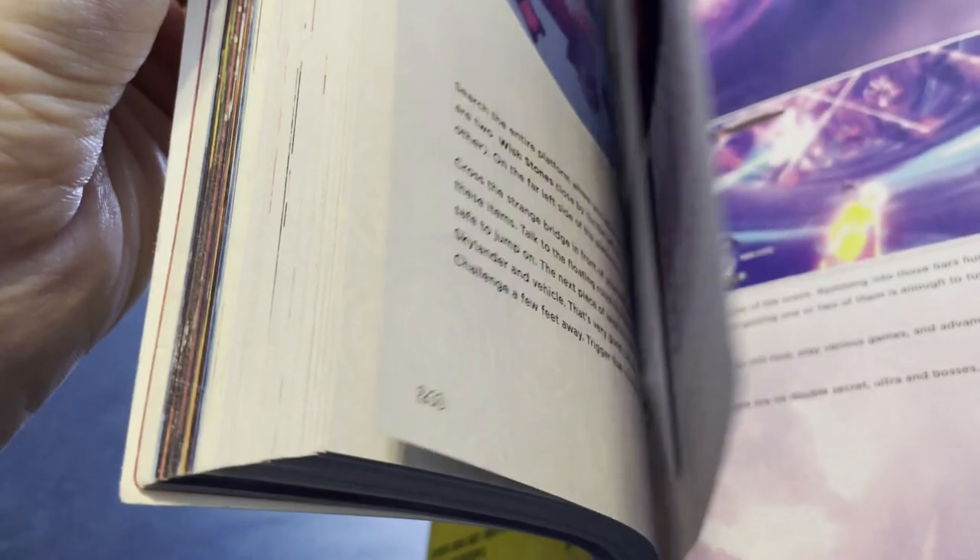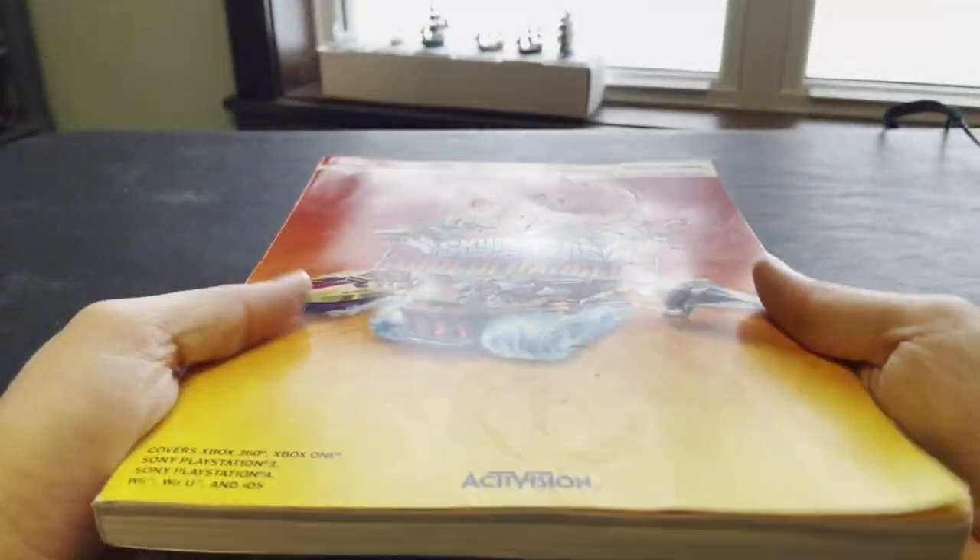But otherwise in pretty good shape — the book's not falling apart, all the pages are there as far as I can tell. It's a good guide if you want that or if you just want to collect them. Just be aware the cover is a little bit beat up.